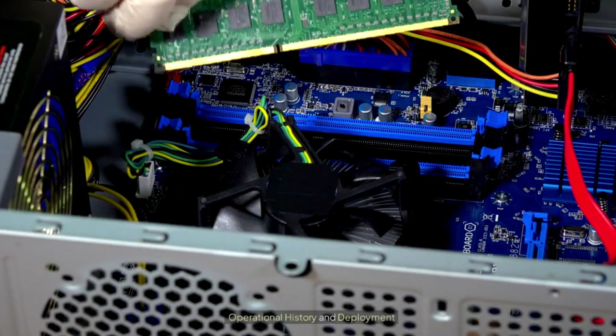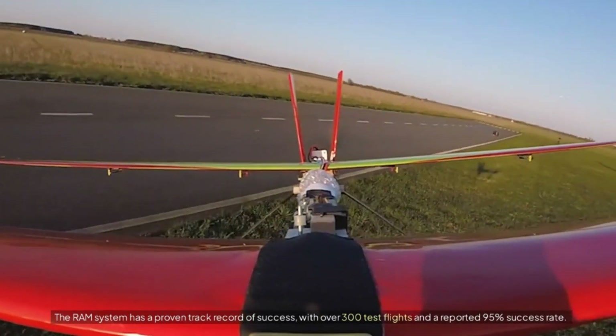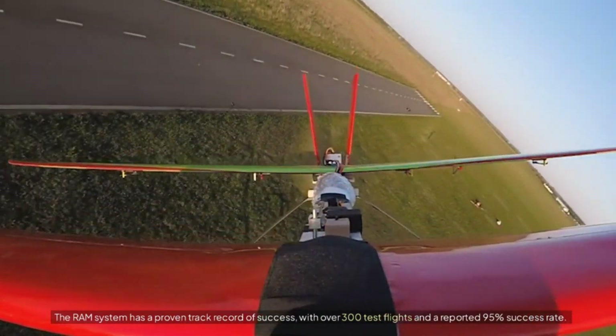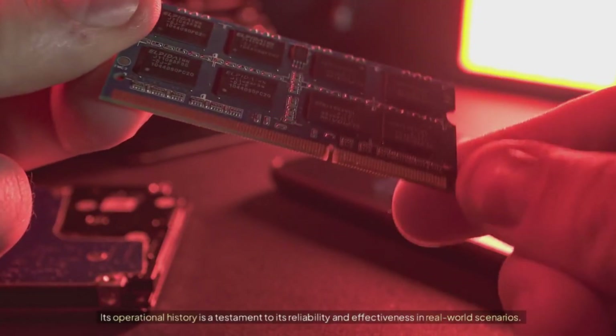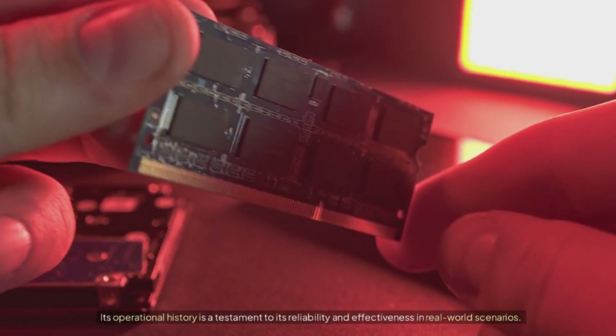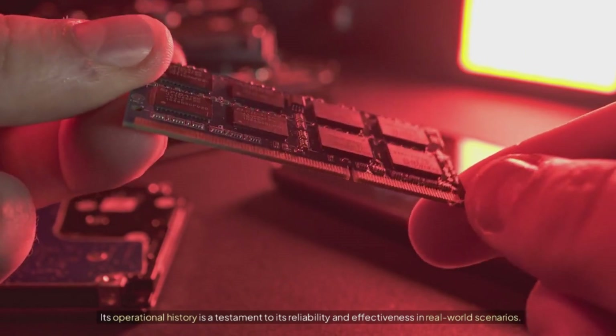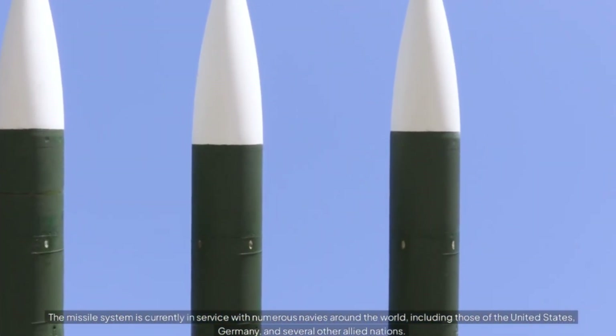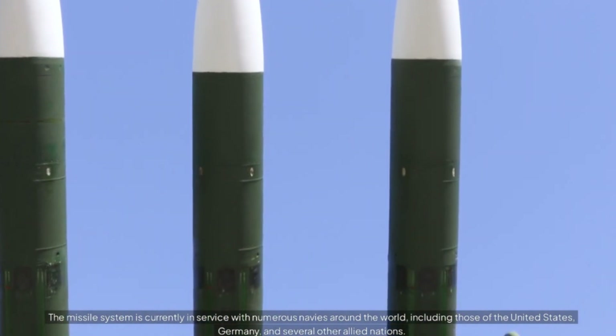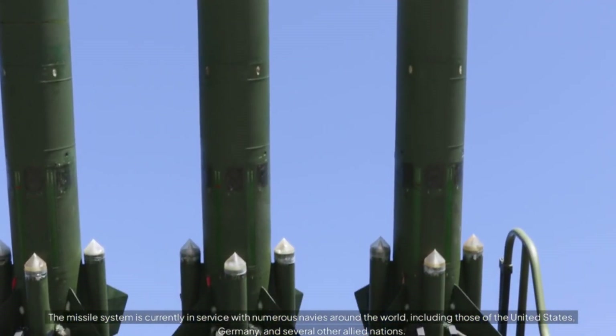The RAM system has a proven track record of success, with over 300 test flights and a reported 95% success rate. Its operational history is a testament to its reliability and effectiveness in real-world scenarios. The missile system is currently in service with numerous navies around the world, including those of the United States, Germany, and several other allied nations.